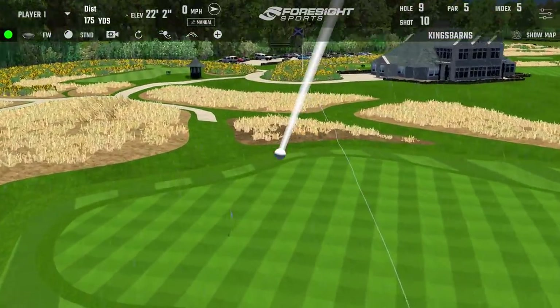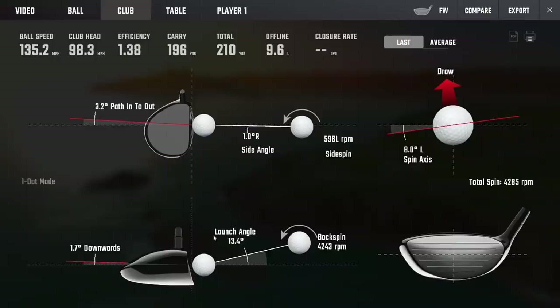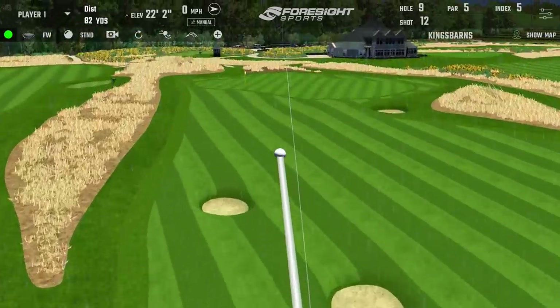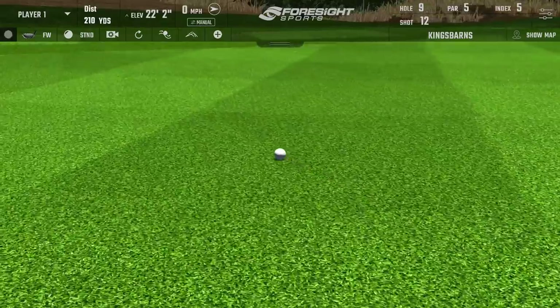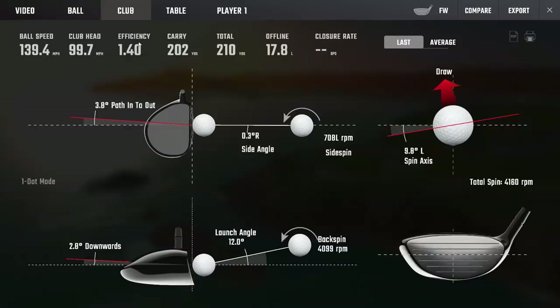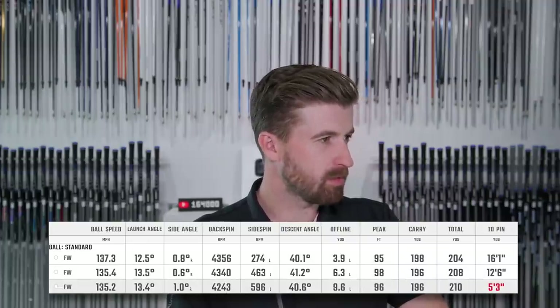That sounded great — closest yet, tap-in eagle. Very similar results. That one had a little bit more pop — same speed around 100 miles per hour, but the efficiency went up. With the four iron, the cavity launches were kind of similar but there was maybe a little less spin. The patterns are still there though — the blade has been the highest spinning club throughout, and you've usually gotten a little bit more pop and sometimes more launch out of the cavity.